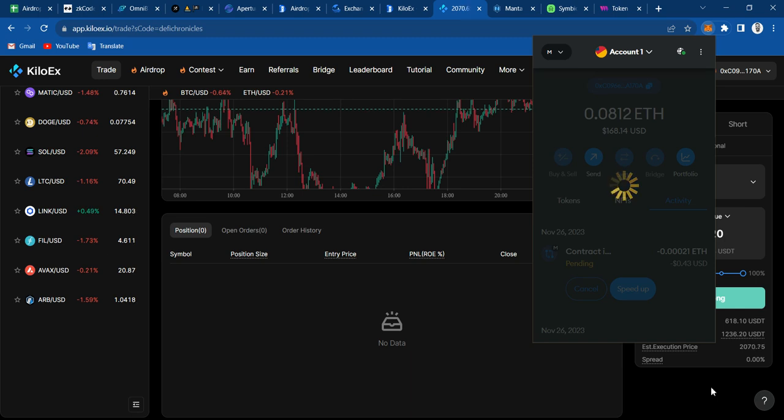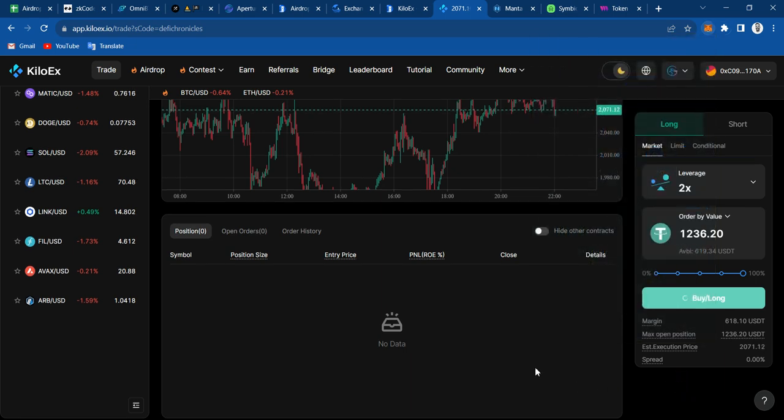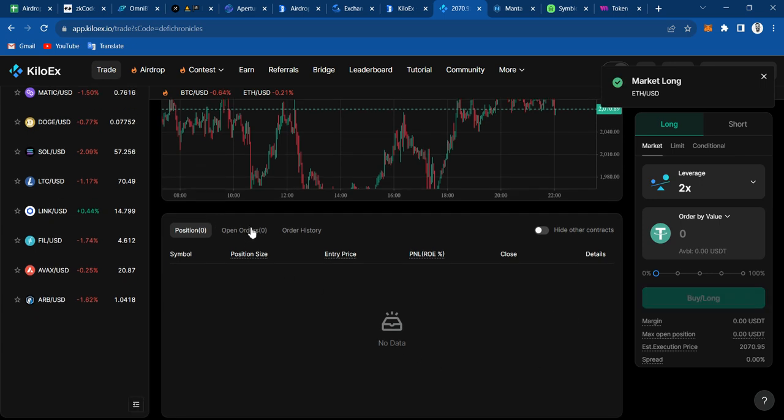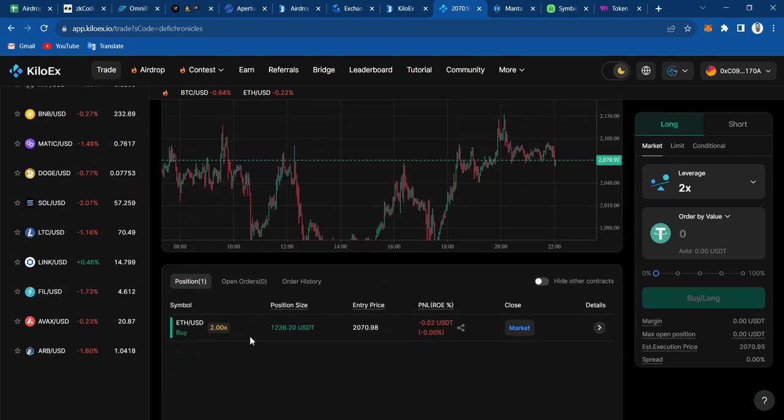Menta is not the quickest, obviously. Placing the order. There you go — market long. And now it is open. So basically now I have a volume of 1.2K.